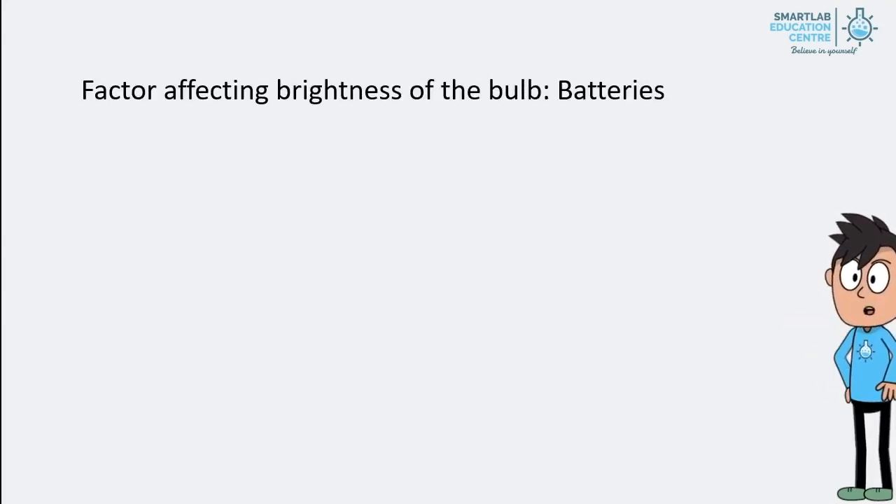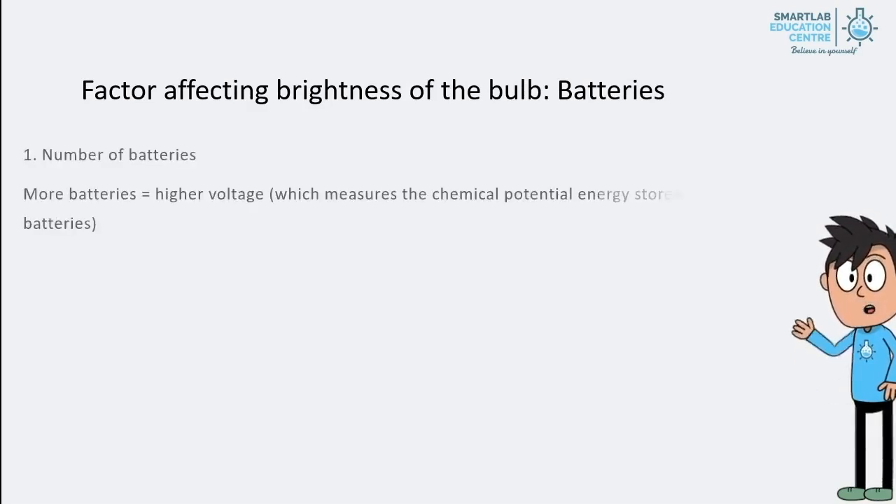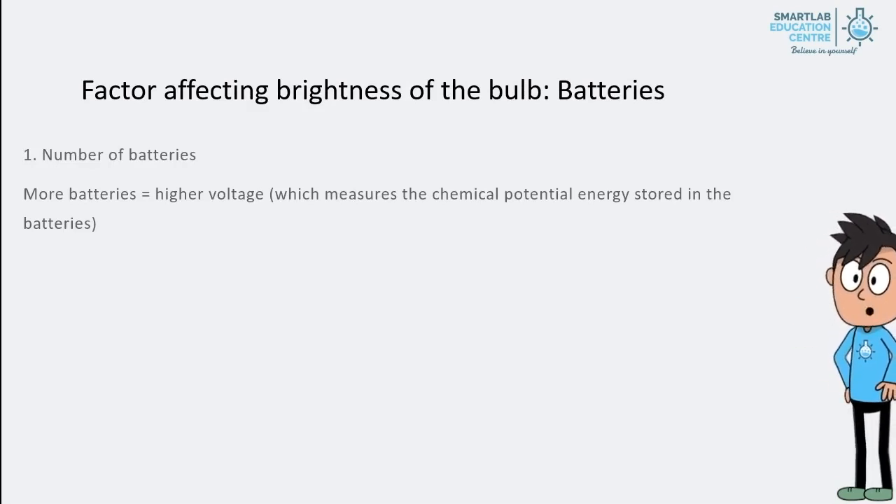First, we will look at how batteries affect the brightness of the bulb. The First Factor: Number of Batteries. The more batteries there are, the higher the voltage, which is a measure of chemical potential energy stored in the batteries, and hence the brighter the bulb.